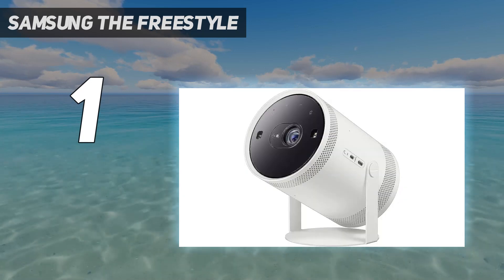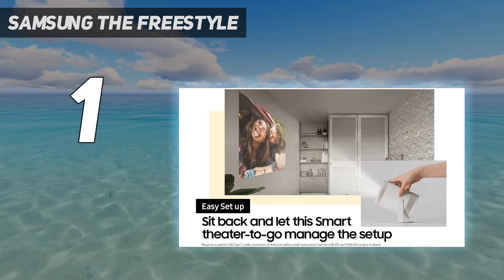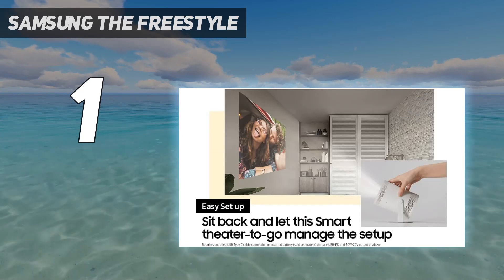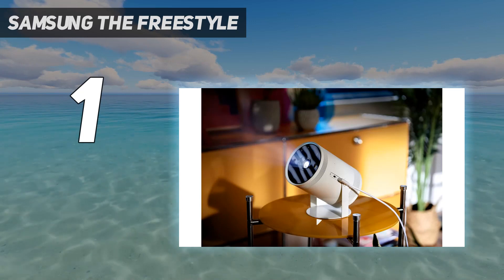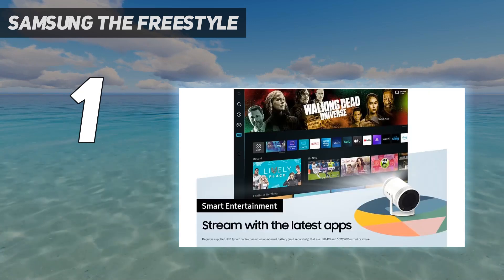Add to this its impressive, if somewhat fussy, auto-leveling functionality, excellent full HD picture quality, and surprisingly loud built-in 360-degree speaker. The Freestyle is easily our pick for the best portable projector you can buy right now.